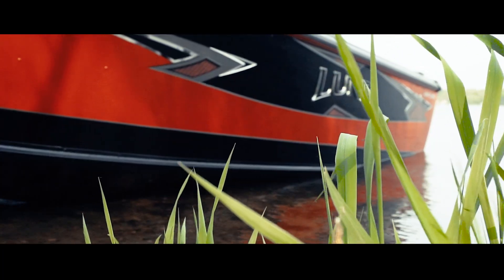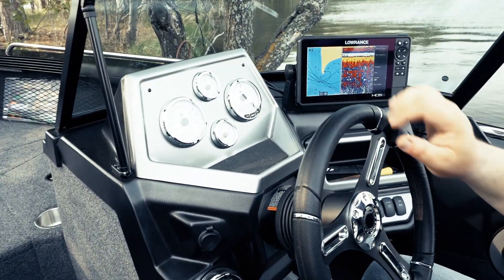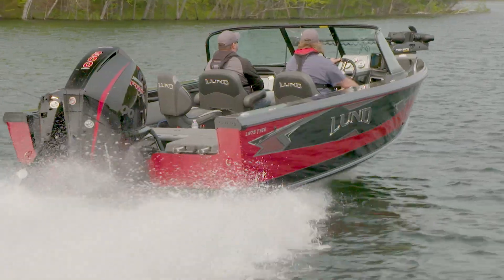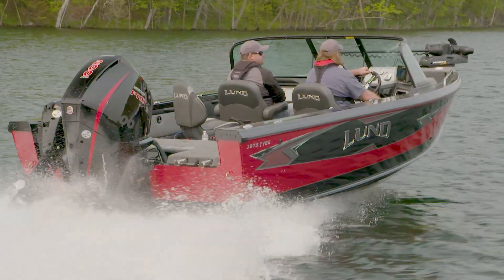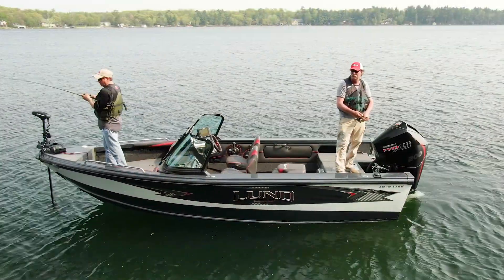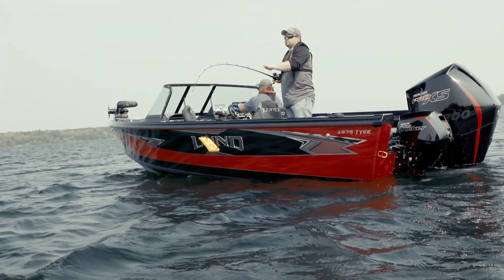The Lund Tyee — a boat synonymous with comfort, refinement, fishability, and family fun. Lund is proud to add the all-new 1875 and 1975 Tyee to their existing lineup. The goal: offer enhanced Tyee features and functionality in a larger and more capable version of its 1800 and 1900 predecessors.